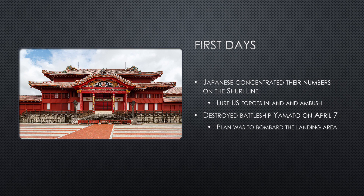The Japanese had concentrated their numbers on the Shuri Line, where their plan was to lure U.S. troops inland in order to ambush them. On April 7, U.S. aircraft sunk the massive battleship Yamato along with a light cruiser and three destroyers from the escort.